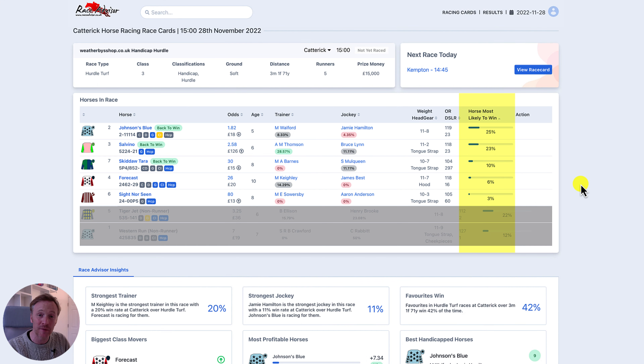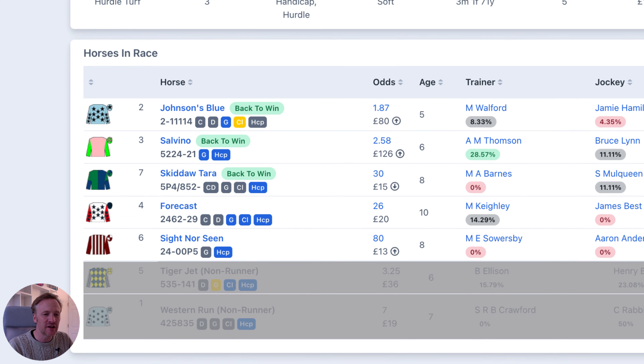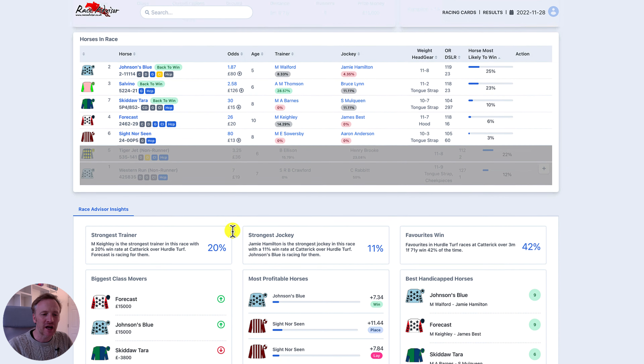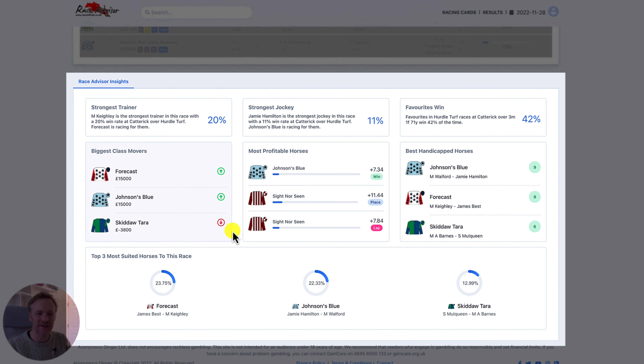Underneath the race information are the horses in the race, and these are now sorted by the horses most likely to win column. You will instantly see the horses that have the highest chance of winning this race at the top of the page. If you've got any tips from the race advisor, you will see those next to the horse's name — back to win — as you can see here, with the best time for that particular race and bet.